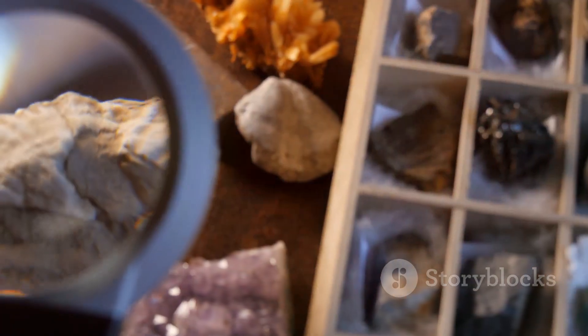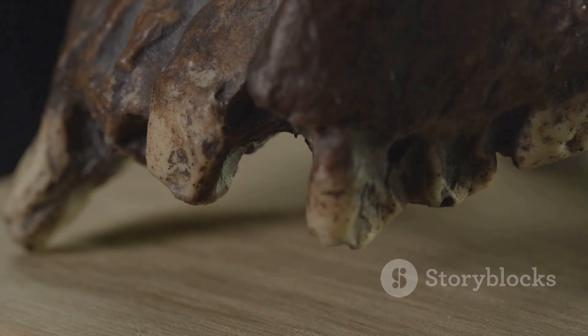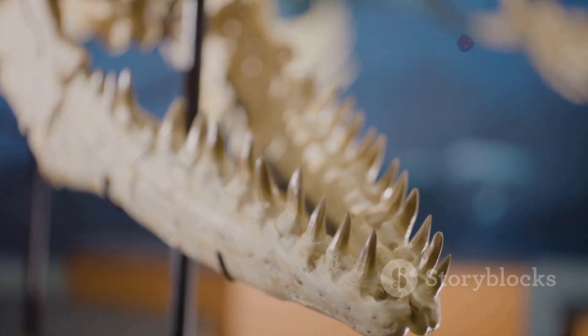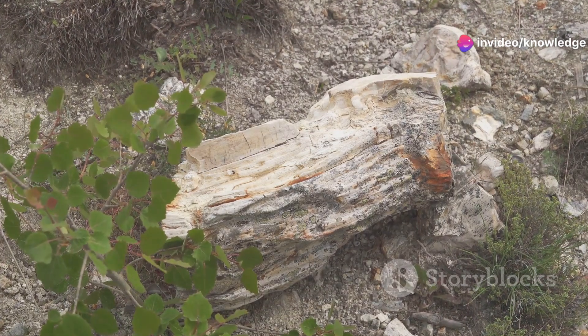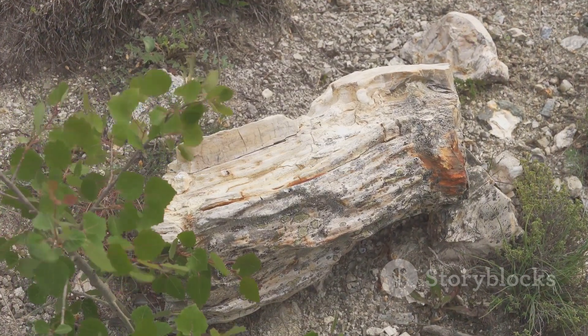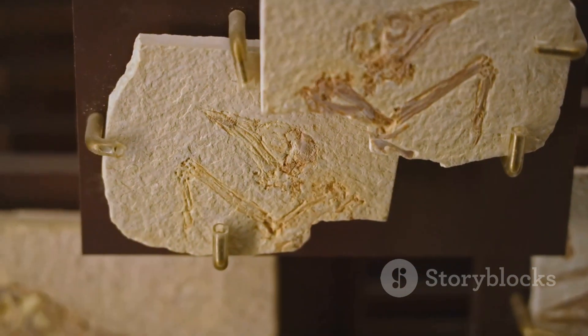Encased in a piece of 99 million year old amber from Myanmar, this tiny dinosaur provided a unique glimpse into a world long gone. It was a testament to the power of fossilization, preserving even the most delicate of creatures across vast stretches of time. The amber, once a sticky resin oozing from ancient trees, had become a time capsule safeguarding the secrets of a lost world.